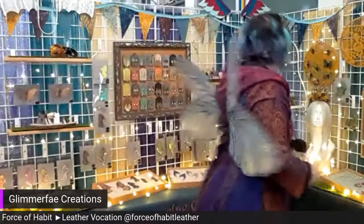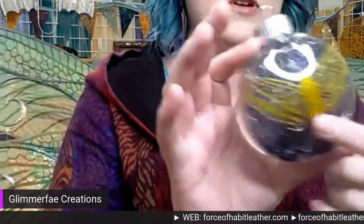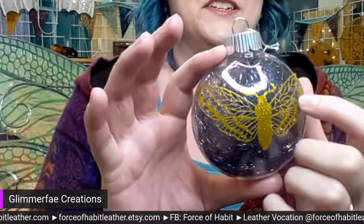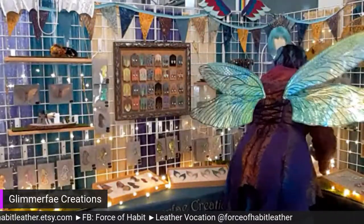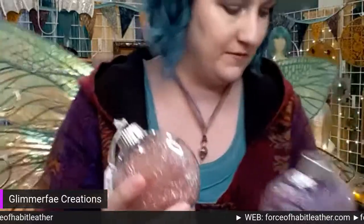How did you get the design on those ornaments? I cut the glitter logo using my Cricut machine, and I weeded out all the little negative space pieces by hand — that's the hardest part of the whole thing. Inside is this really sparkly shredded iridescent film — basically the same stuff I use to make the wing pieces. This other one is more abstract, kind of one of a kind, because I use the negative space cutouts from the pieces I make.